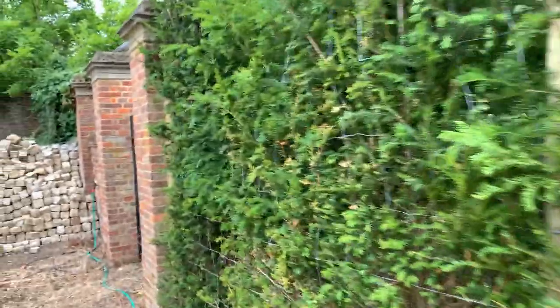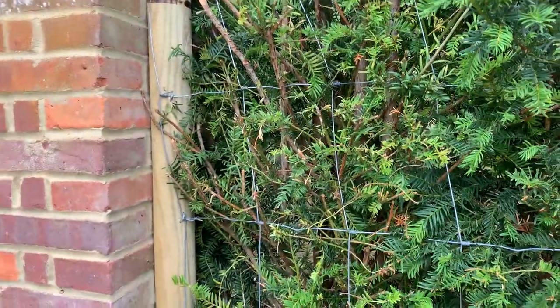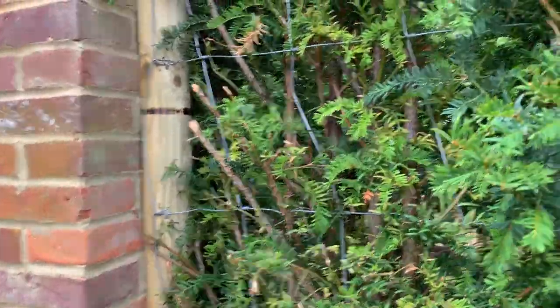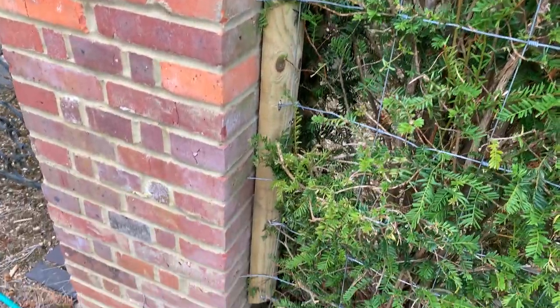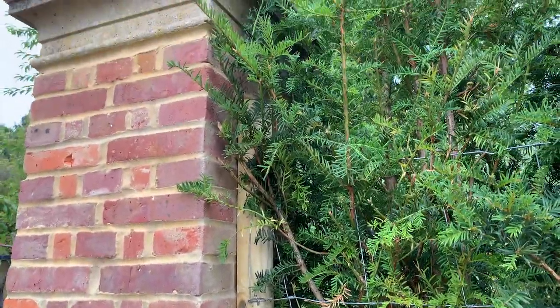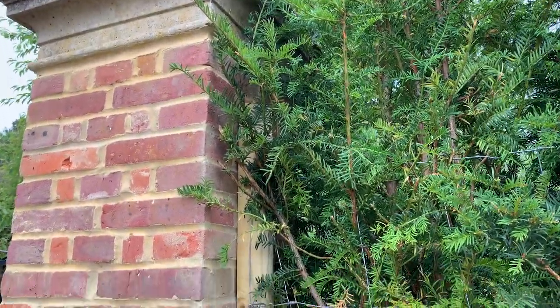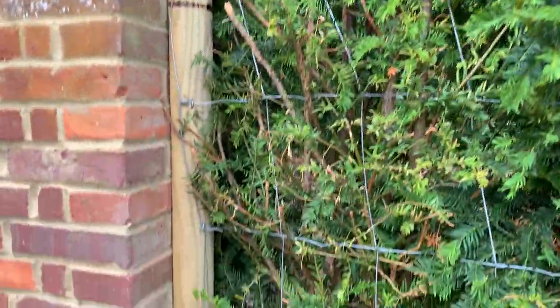We're very lucky because on each end of the yew hedge there are two brick pillars. What we've done is take a half post — sawn vertically — and attached it to the brick pillars. That way we've been able to finish the fence by attaching it with the U-shaped nails to those half timber posts, which are attached to the brick pillar. That made our life very easy. If it was a standalone fence you'd have to finish it differently with braces to keep it sturdy and upright, but fortunately we haven't had to do that.